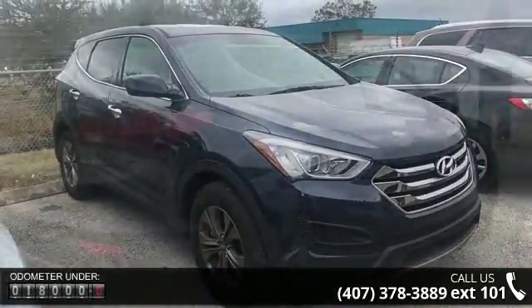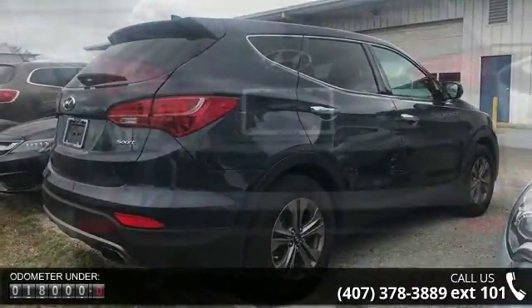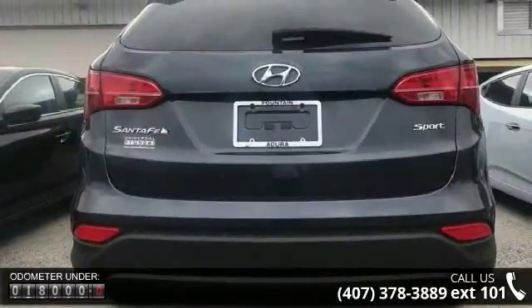Some of the top features included with this vehicle are 6 speakers, MP3 decoder, air conditioning, rear window defroster, power steering, and power windows.